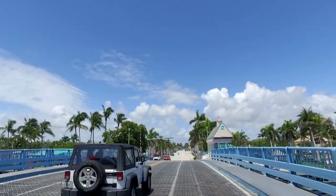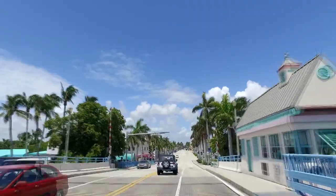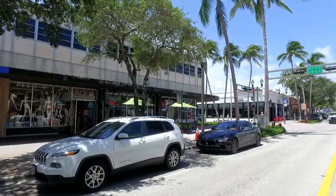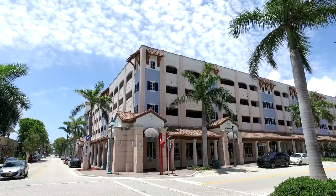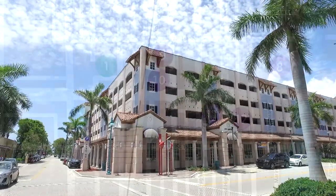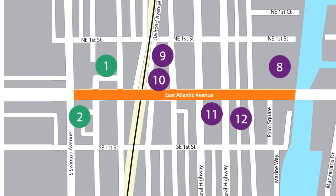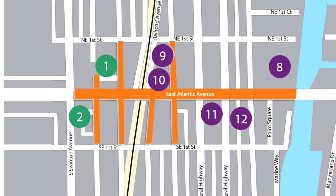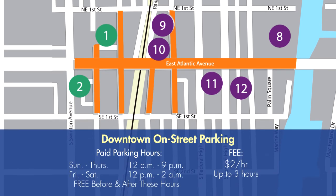If your activities take you west onto Atlantic Avenue and over the Intracoastal into the heart of downtown Delray, you'll have the options of on-street parking, parking lots, and garages. Along Atlantic Ave from Swinton Ave to the Intracoastal, as well as one block north and south of Atlantic Avenue and 1st Avenue through 4th Avenue, paid on-street parking is available from 12 noon to 9 p.m. Sunday through Thursday, and from noon until 2 a.m. on Friday and Saturday, for $2 an hour for up to three hours. It is free before noon.